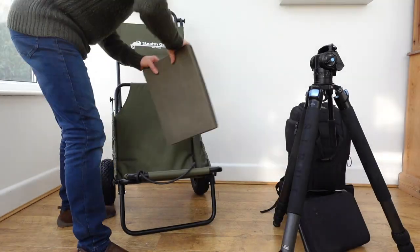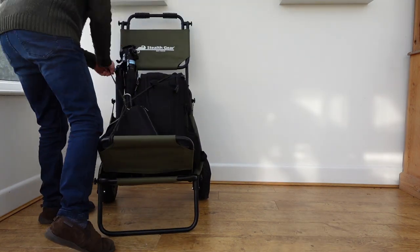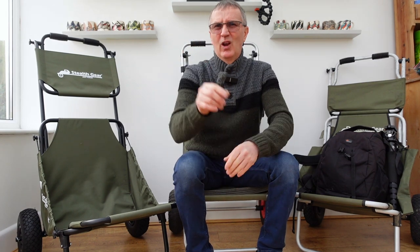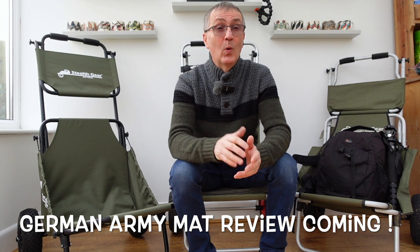You can even mount a gate with a trolley — you don't put the whole trolley over; you just unload it and put it back the other side. It also doubles as a seat, which is great because we sit for hours sometimes in wildlife photography, and you've got a lovely comfortable seat, especially if you use the German army mat, which I'll review at some point.